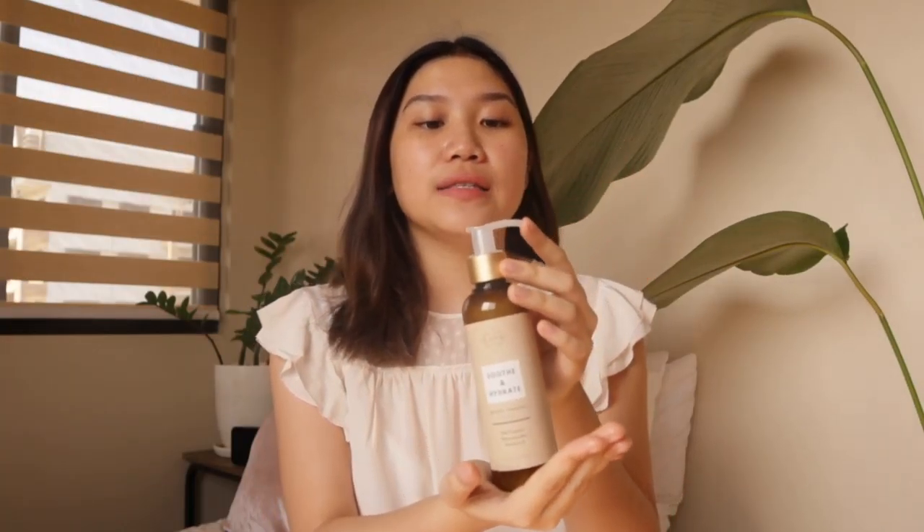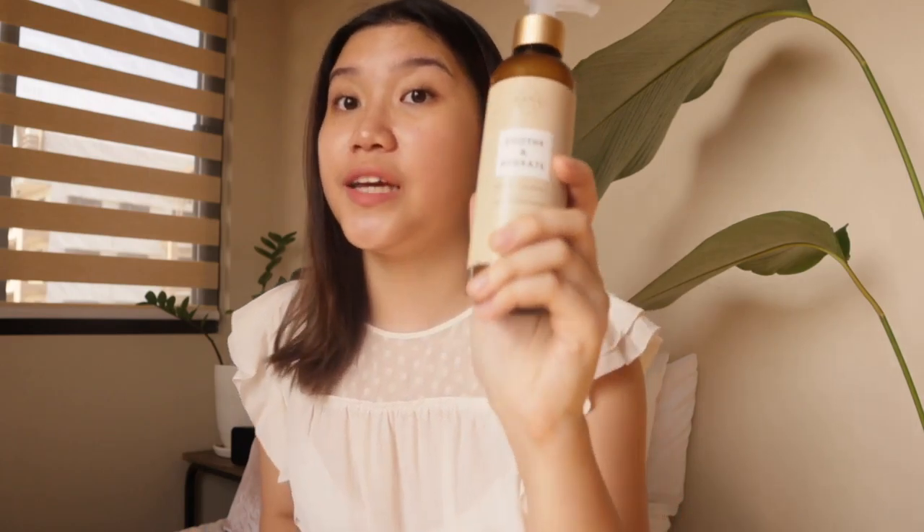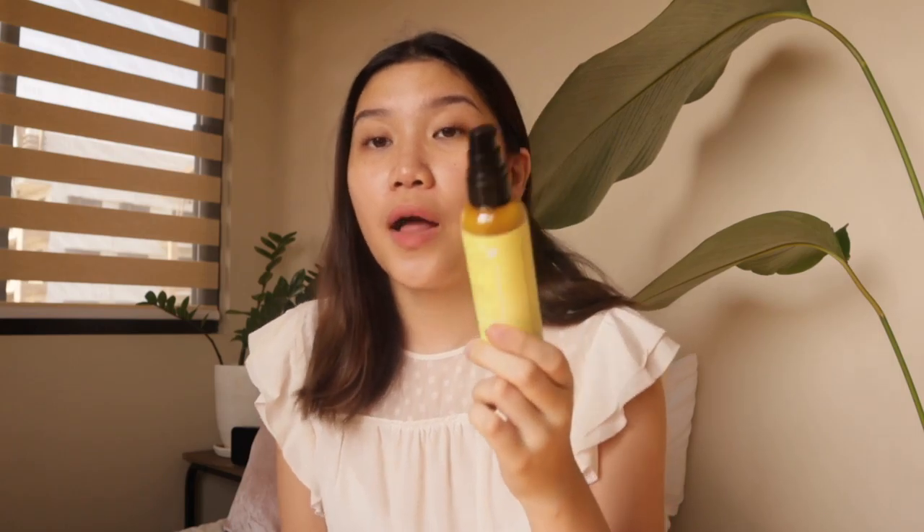Starting with the cleanser — I do not have any complaints at all. It worked like a dream. Did it heal completely? No, but it is a very gentle cleanser.